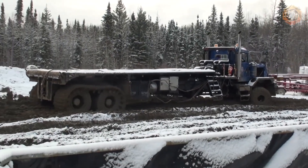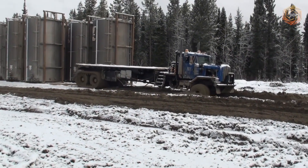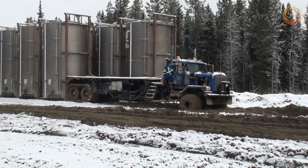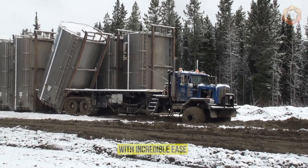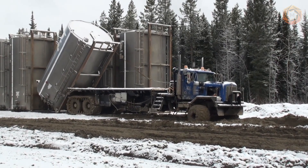Meet the machine that literally breaks the laws of physics with its power and versatility. It can reverse through muddy areas and carry massive loads that seem too heavy for others with incredible ease — a true master of its craft, capable of handling any task.